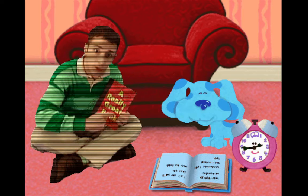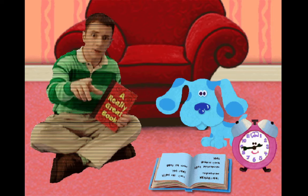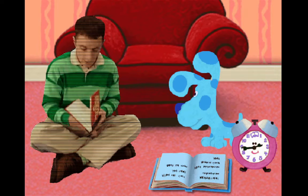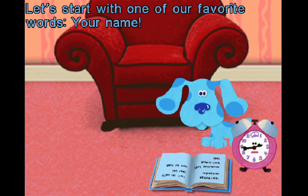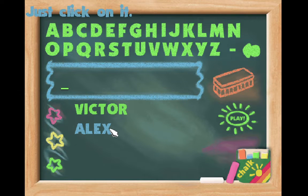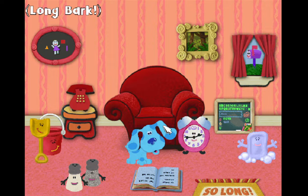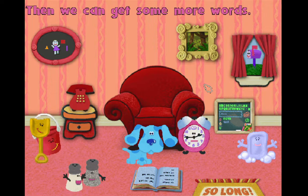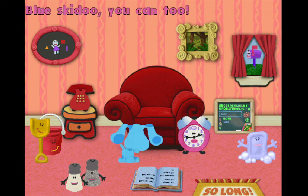Will you help Blue find words for her word book? You will? Great, because I have a feeling you could make some pretty amazing stories. Okay, see you later. Let's start with one of our favorite words — your name. Do you see your name on our list of friends? Just click on it. Let's go see some of Blue's clues. Then we can get some more words.